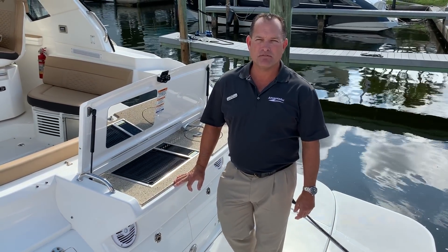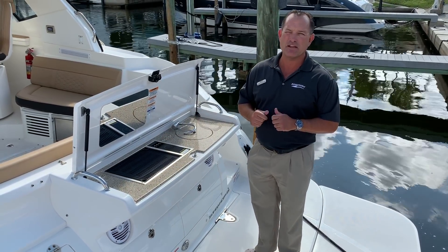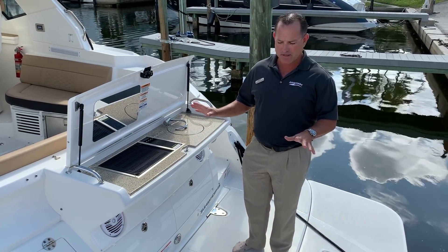Hi, this is Jeremy Bradshaw from MarineMax in Venice. This is one of our brand new trades — a 2018 Sea Ray 350 Coupe. This particular boat is very highly optioned out, so we're going to go through some of that stuff.